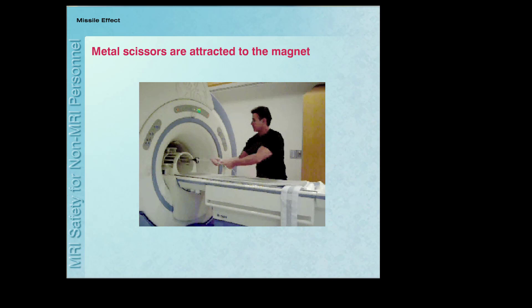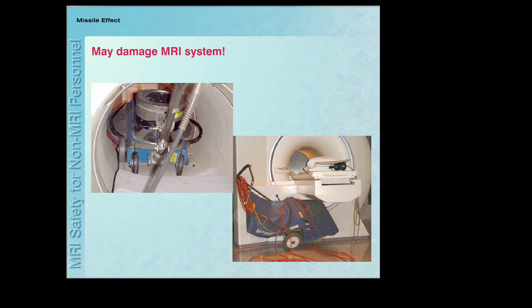Now let's take a look at a few examples of accidents caused by the missile effect. These accidents occurred at different facilities when floor cleaning equipment was brought too close to the MRI system. The magnets had to be quenched in order to remove these very large objects, resulting in temporary loss of the use of the scanners and considerable expenses for the MRI facilities.